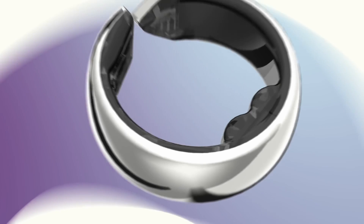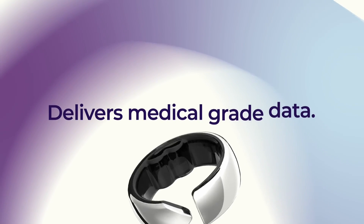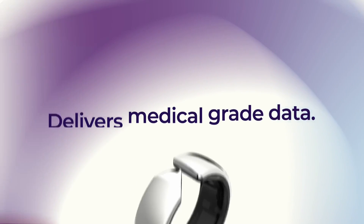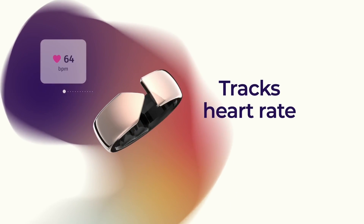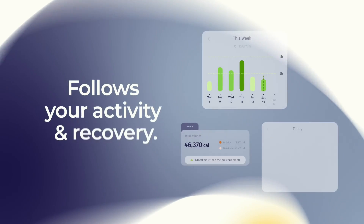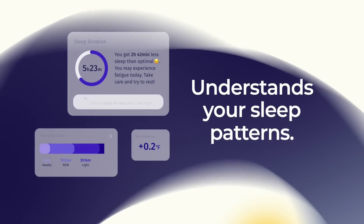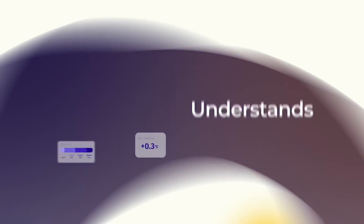If you're looking for a ring specifically designed for women, check out the Evie Ring. Developed by Movano Health, it tracks a wide range of health metrics and comes in stylish designs. The Evie Ring offers up to 4 days of battery life and is available in multiple sizes and colors. One drawback is that the accompanying app is currently only available for iOS users.